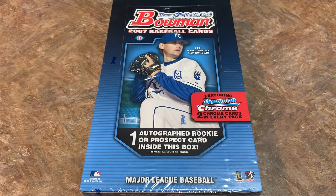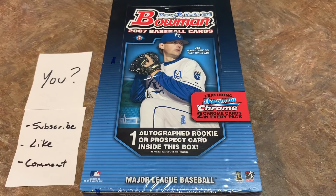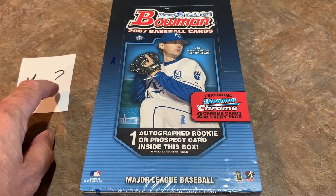Hey everybody, welcome back to another episode of Throwback Thursday. Today we're going back to 2007 and opening up a hobby box of 2007 Bowman. We're going to give all these cards away to one of you guys watching right now. All you have to do is be a subscriber, like this video, and comment. We'll check if you're subscribed on our next live stream on Sunday and give this entire box to possibly you.